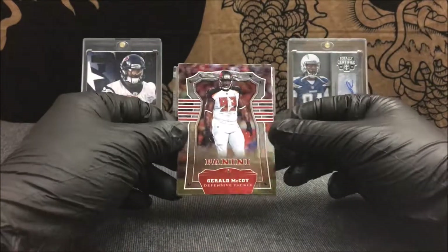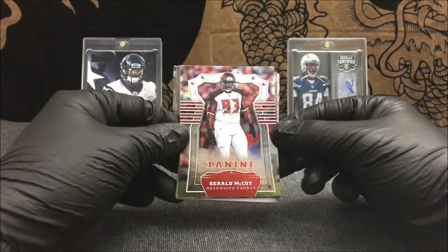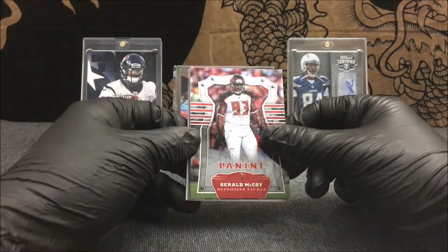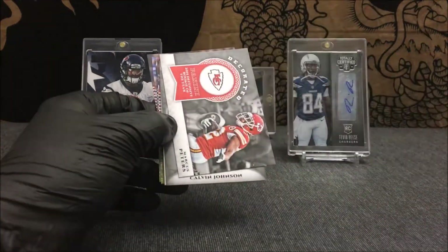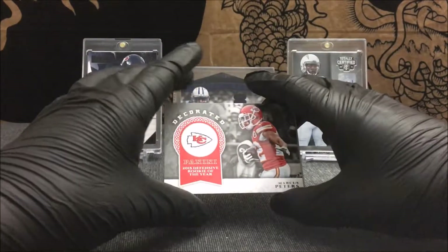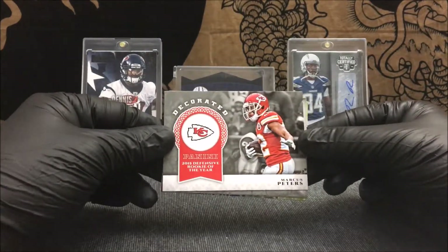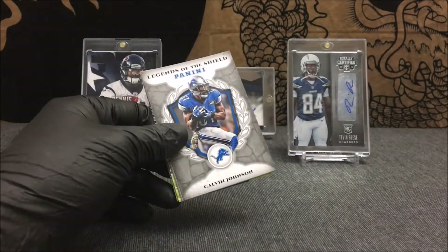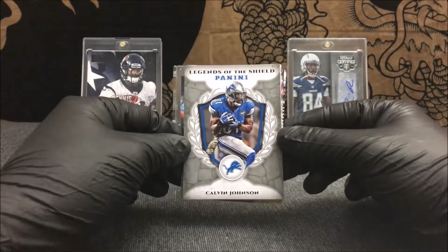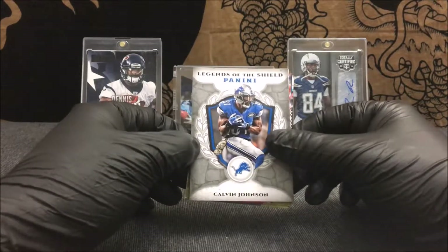I think they're called like Shiny Armor or something last year — I'm not sure what they call them this year. Next card up, we got a nice little insert — Decorated, Marcus Peters, 2015 Defensive Rookie of the Year. That's an insert we've already seen in the last break. Legends of the Shield — Calvin Johnson. Love the way the inserts are this year; this is probably one of my favorites.